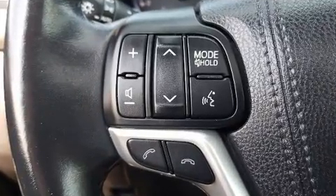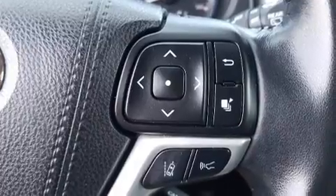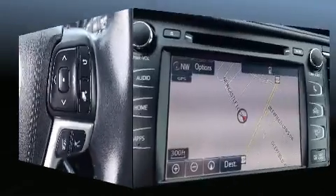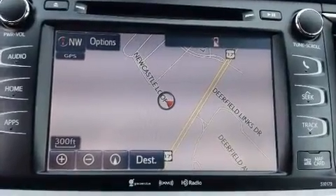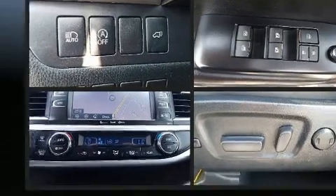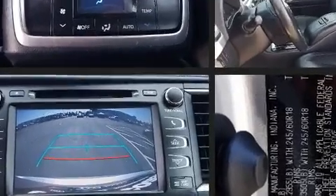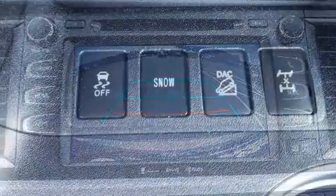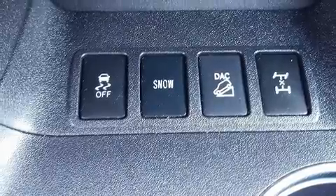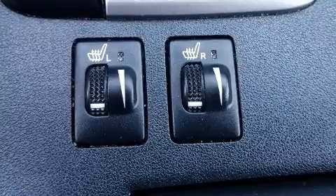All of the premium features expected of a Toyota are offered, including turn signal indicator mirrors, a power liftgate, lane departure warning, remote keyless entry, and power windows. Features such as automatic climate control and leather upholstery prove that economical transportation does not need to be sparsely equipped.